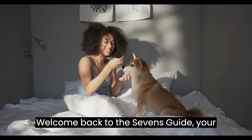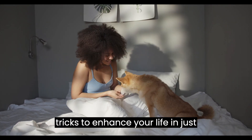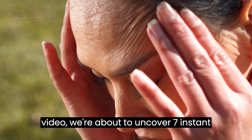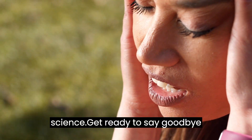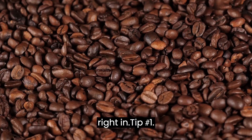Welcome back to The 7's Guide, your ultimate source for practical tips and tricks to enhance your life in just 7 simple steps. In today's video, we're about to uncover 7 instant migraine relief hacks that are backed by science. Get ready to say goodbye to migraines forever. Let's dive right in.